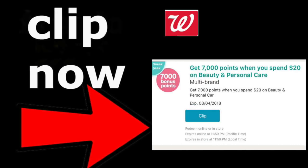It's Running Kimono. This booster showed up this morning around six o'clock. It's a 7,000-point booster when you spend $20 on beauty and personal care over at Walgreens, and it runs from August 2nd to the 4th, so there is a real finite window of time.